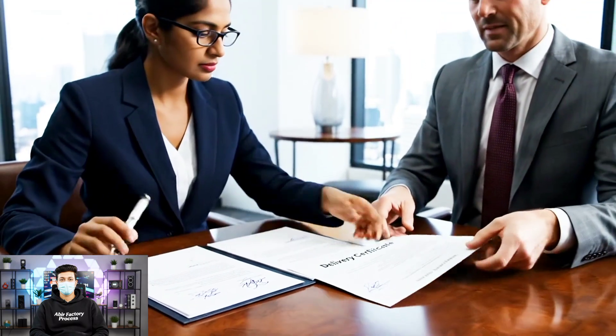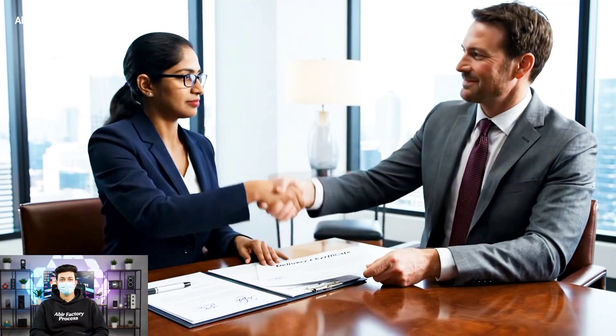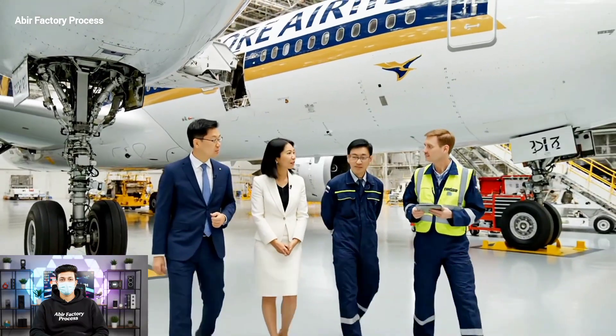Thank you. Pleasure doing business with you. As you can see, the engine cowling is fully compliant with the latest regulatory standards.